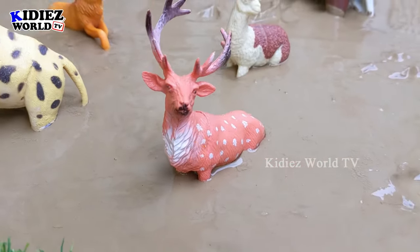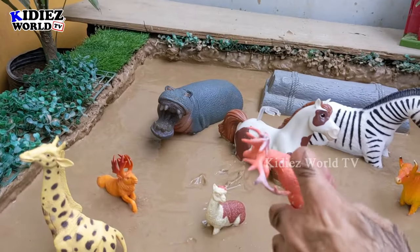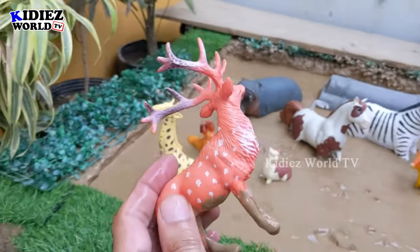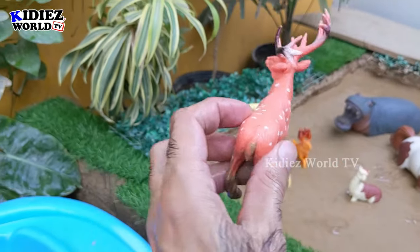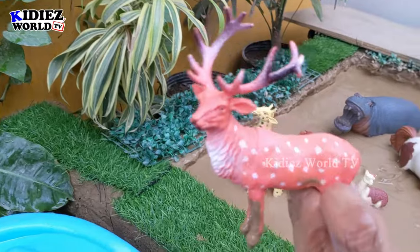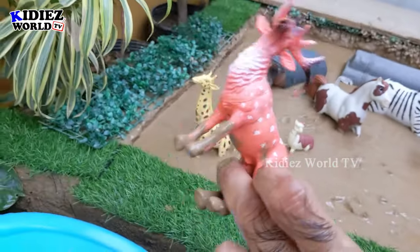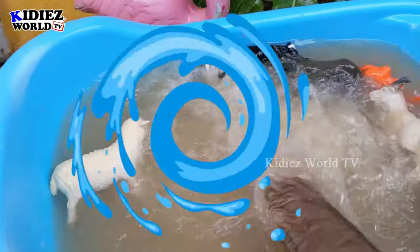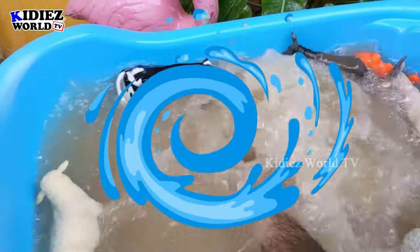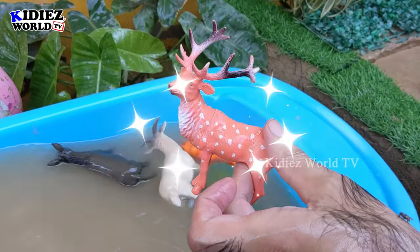And the next one, we have a lovely reindeer. Just look at this beautiful and very cute animal — we have the reindeer. These beautiful white spots on his brown skin are so awesome and he has big antlers. This reindeer is very muddy. Let's wash him. Here we go — reindeer!